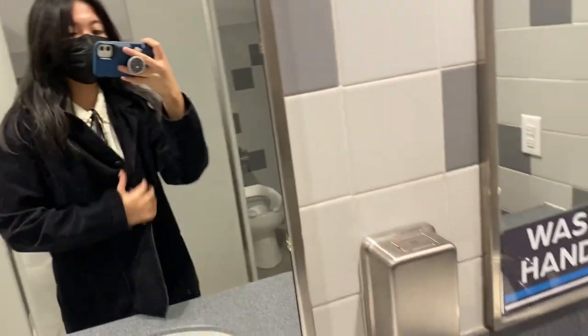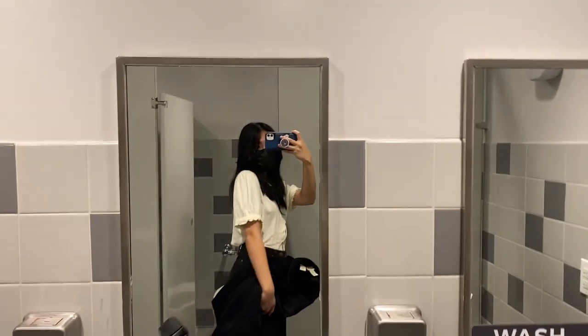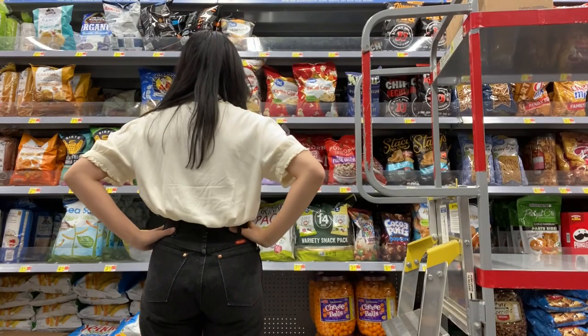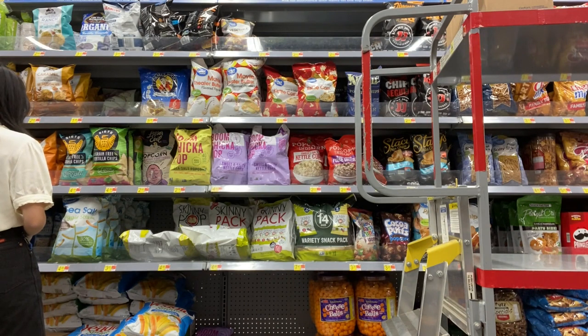For Monday's outfit, we have this Peter Pan collar shirt — it's one of my favorites — and then this black corduroy jacket I got from Depop, and I'm wearing my black Dickies jeans that are also from Depop. You can't see it here, but I'm also wearing black boots.